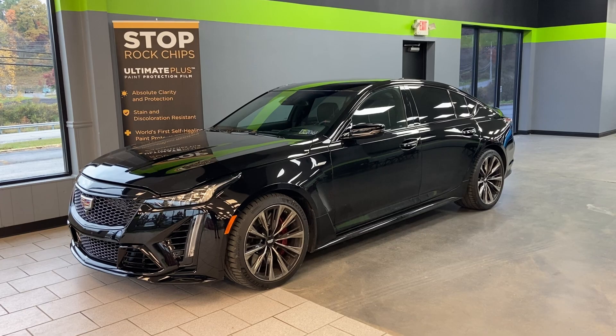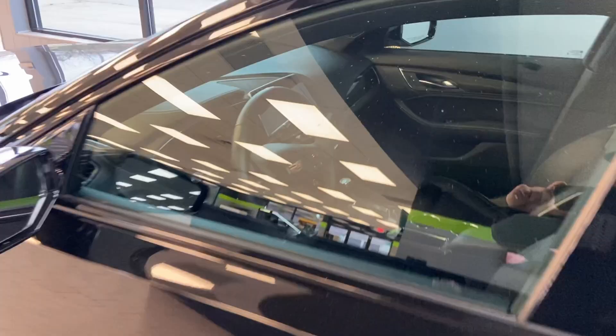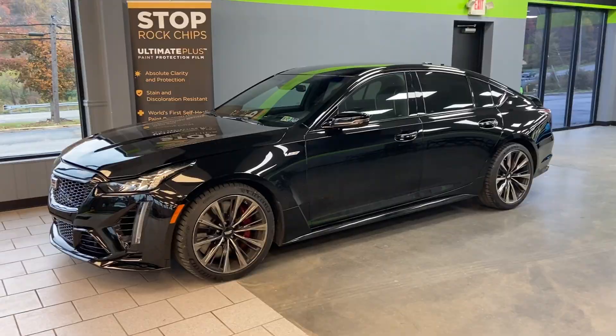Next up for a full wrap is the CTSV Blackwing — you may have seen this in the shop a few weeks back. We noted it's rare because it's a manual. We're removing some old PPF that another shop installed, and then we're wrapping the entire vehicle in our Ultimate Plus paint protection film, topped off with XPEL Fusion Plus ceramic coating. That's all for what's going on here in Gibsonia — see you guys back here next week.